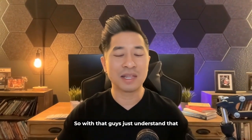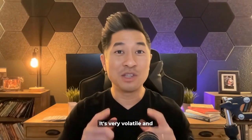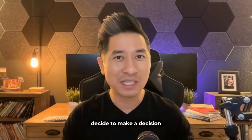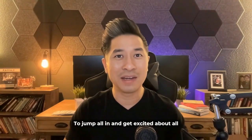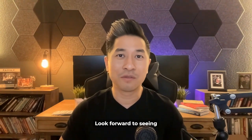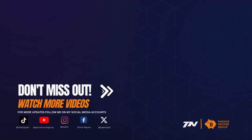Just understand that everything I'm sharing with you has a risk to it. NFTs and cryptocurrency are high risk — they're very volatile and you can lose all your money. Make sure you do your due diligence and do your research before you decide to make a decision. Thank you so much, and I look forward to seeing you on the next video.